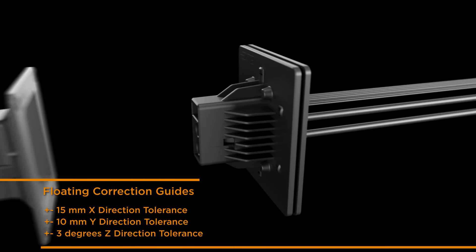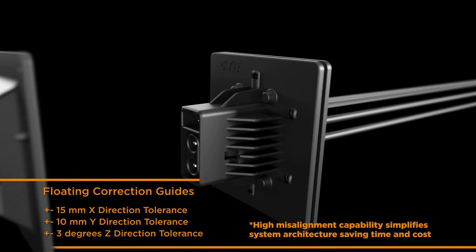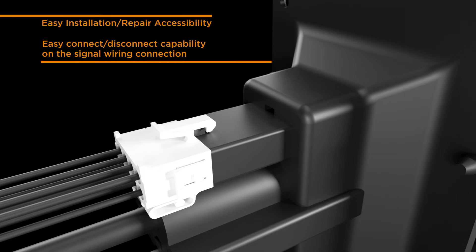The floating design allows plus or minus 15 millimeters for X-direction tolerance, plus or minus 10 millimeters wide-direction tolerance, and plus or minus 3 degrees in Z-direction tolerance. Rear connections allow for easy installation and repair.